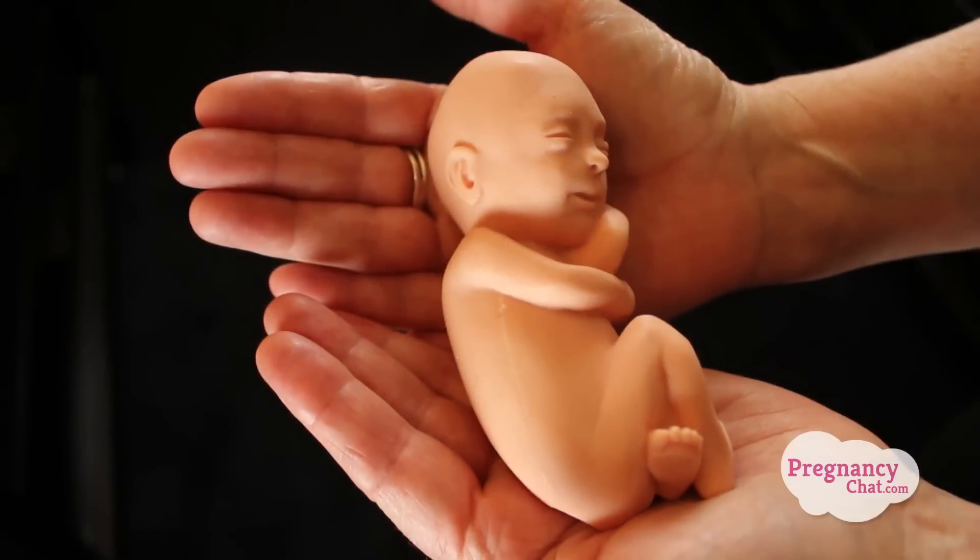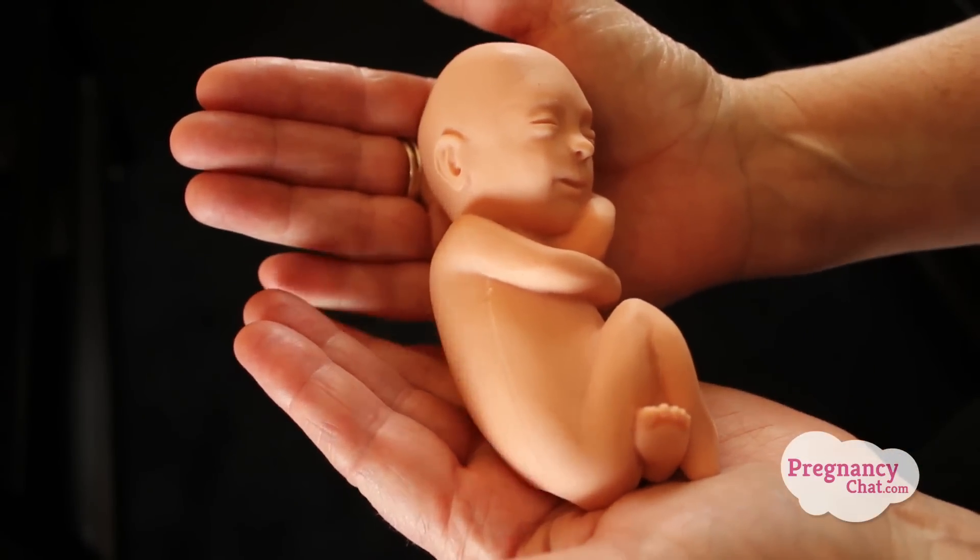Baby weighs a little over half a pound or somewhere around 300 grams. This is a life-size replica of a 20-week baby. Isn't he beautiful?